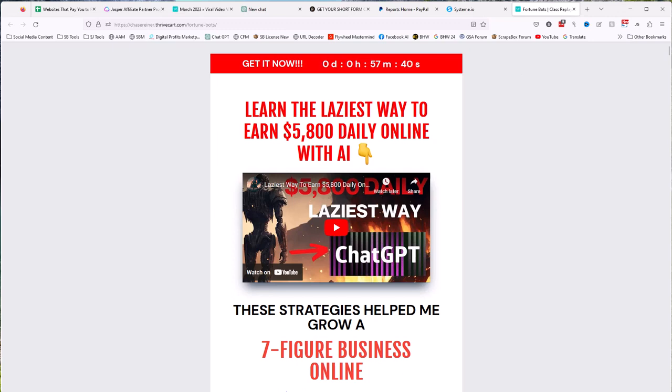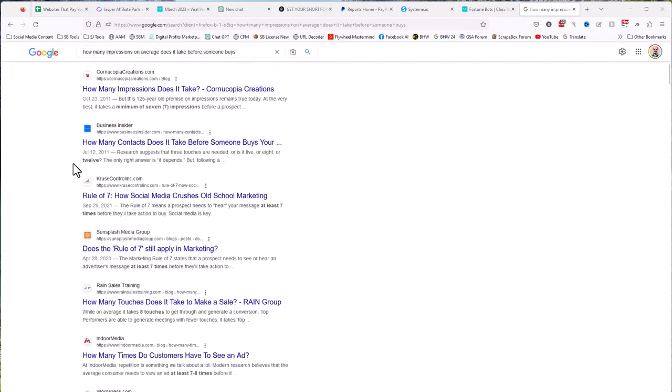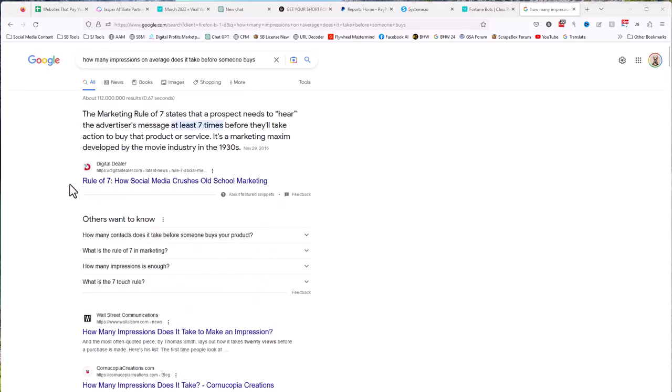If we look at Google — how many impressions does it take before someone buys — we see the rule of seven. The rule of seven says a prospect needs to hear the advertiser's message at least seven times before they take action and buy. It's a marketing maxim developed in the 1930s, and it holds true today in 2023 — and will most likely hold true in 2093. Human beings haven't changed — your brain works the same way, and the psychology works the same way.